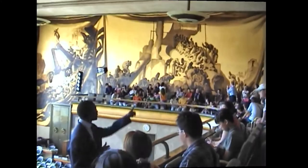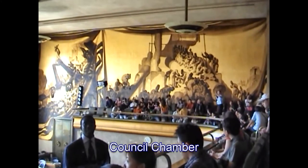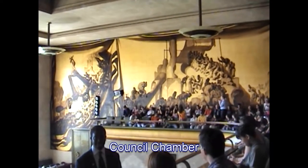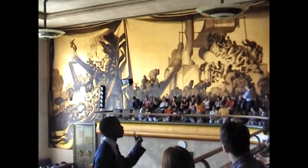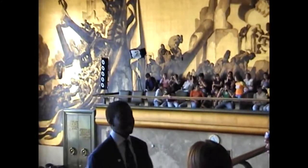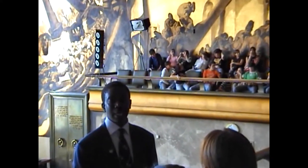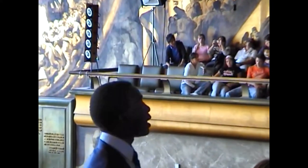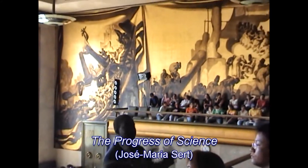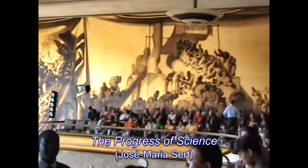This is also called the Spanish Room because all the decoration you can see here is made by a Spanish artist called Jose Maria Serre. He's from a village called Vic, near Barcelona — he's a Catalan. He started in 1932, and one year later a civil war broke out. He fled to Paris, and that's where he finished it in 1936. The paintings were put on the wall and inaugurated in 1937, so it took four years to complete all the paintings here.